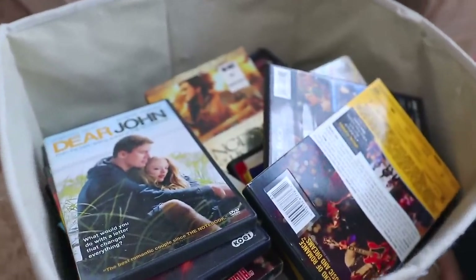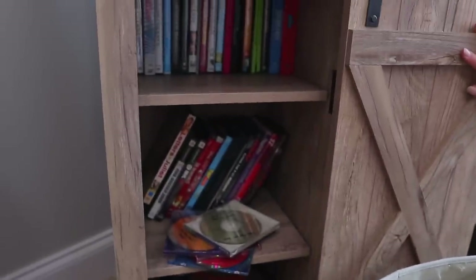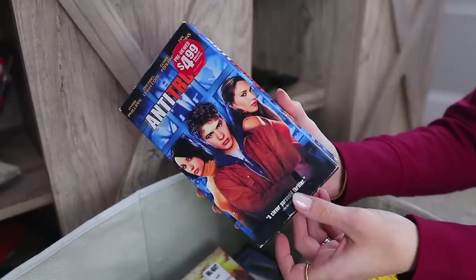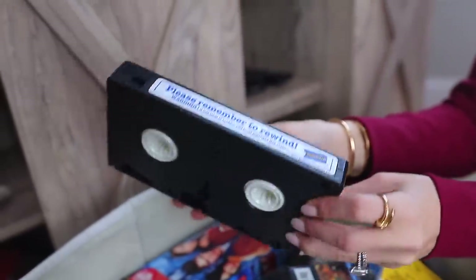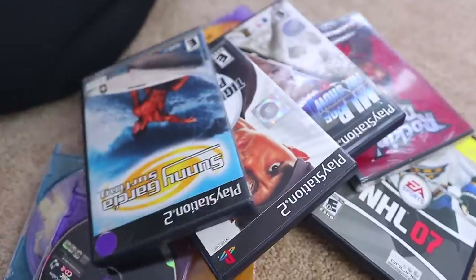VHS, CDs, and even DVDs are next, and we all know these are totally outdated. We're kind of just keeping them at this point for sentimental value. Now if you have family memories and photos on these storage things that are outdated, you probably should work to get them saved elsewhere. But most of these are just old movies and music that you'll never be able to watch or listen to.